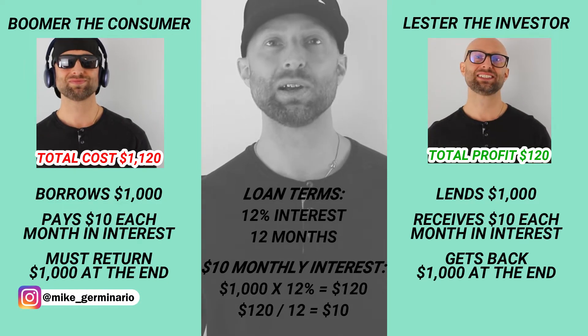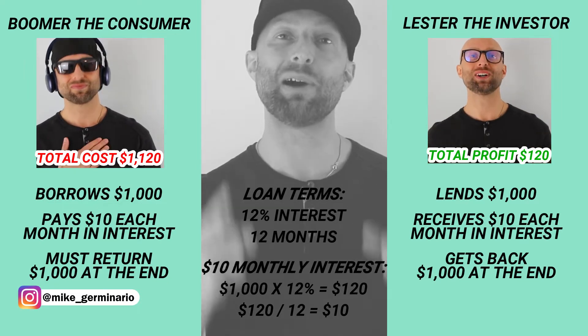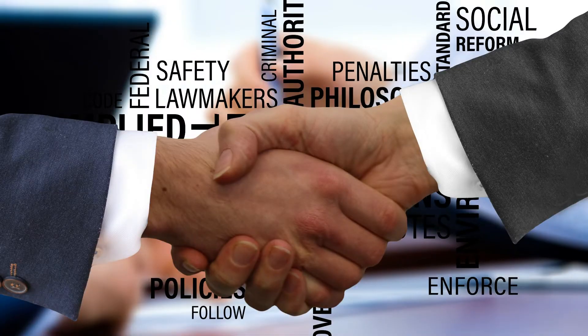Now replace Boomer the consumer with the US government and you have bonds. Lester the investor is now a bond investor, loaning his money to the federal government in order to fund whatever projects are needed.